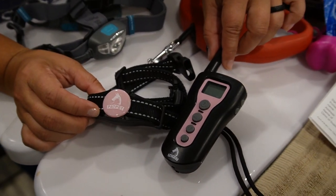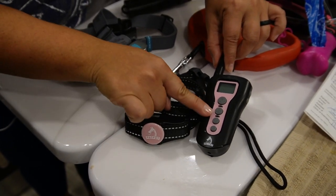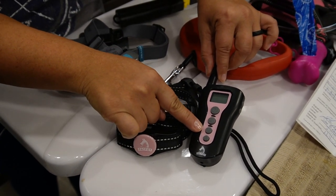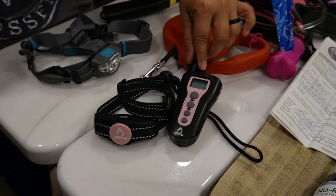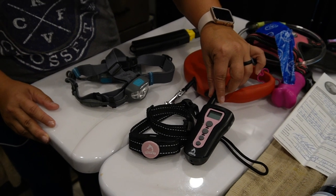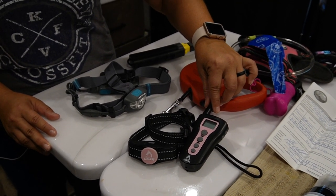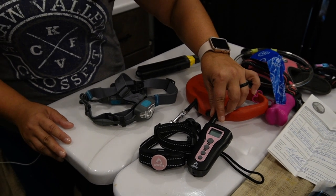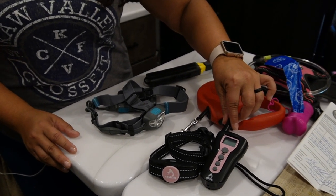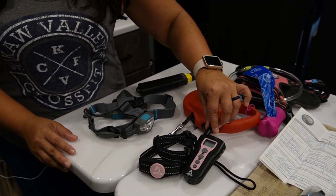That's an e-collar. The electronic collar has three functions: it beeps, it vibrates, and it has a shock portion. We keep an e-collar on Callie just for her own protection — it's a training device. I very rarely have to use the shock function; most of the time we just do a beep and it gets her attention, and we're able to have a conversation politely with her to correct her behavior or redirect whatever she may be doing.